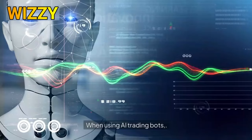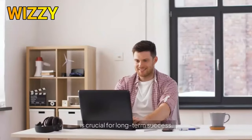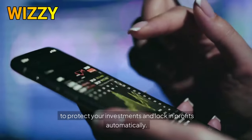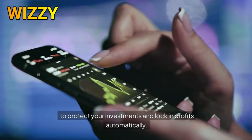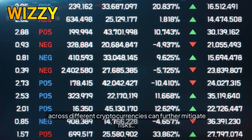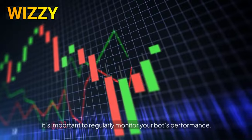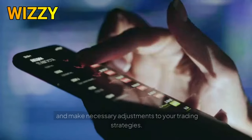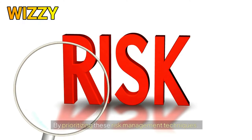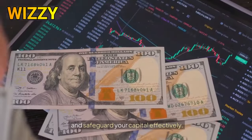When using AI trading bots, implementing essential risk management strategies is crucial for long-term success. Start by setting stop-loss and take-profit levels to protect your investments and lock in profits automatically. Diversifying your portfolio across different cryptocurrencies can further mitigate risks, reducing the impact of market volatility. Additionally, it's important to regularly monitor your bot's performance and make necessary adjustments to your trading strategies based on market conditions.